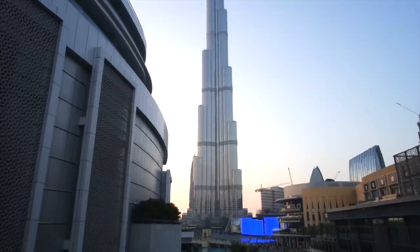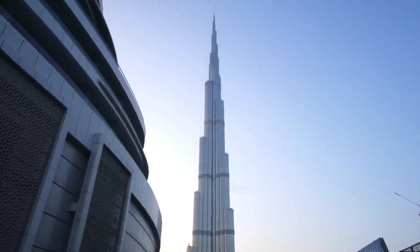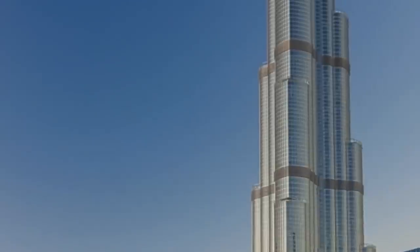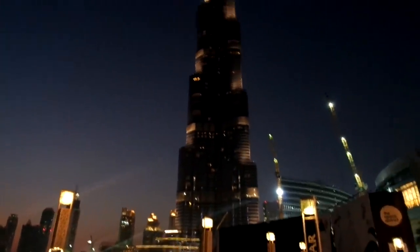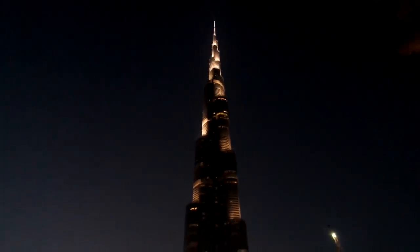The world's tallest tower, standing at 828 meters high, the Burj Khalifa currently holds four world records including the highest occupied floor, the highest outdoor observation deck, and the tallest service elevator. There's also a tour called 'At the Top' where you can experience the view and the height of the tower.